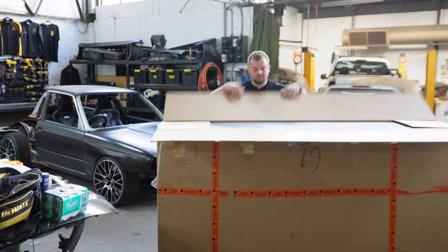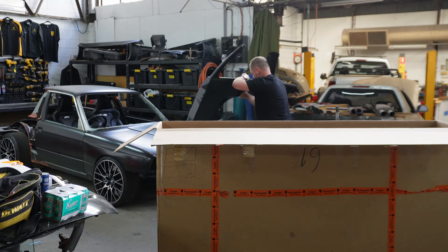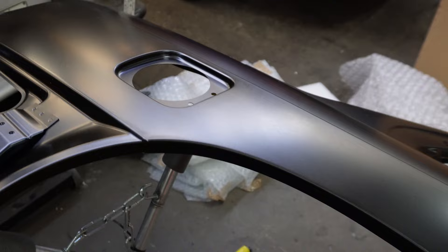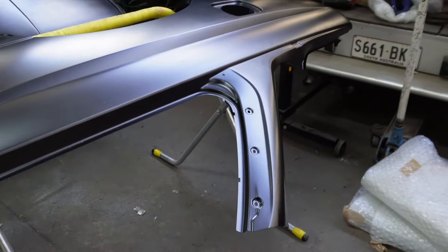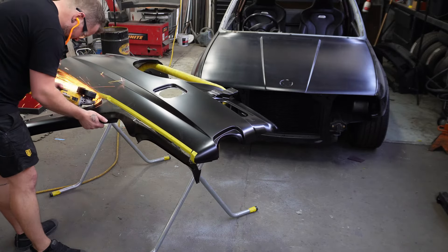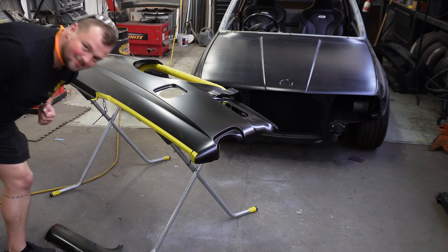Let's open it up. Here is my brand spanking new e30 M3 right-hand-side rear quarter panel — and it's the right one because of the fuel flap hole right here. I think we waste no time and just cut this C-pillar off — because why the hell not. I already know where I'm cutting. Let's just get rid of it. Waited 16 months, cut it up within an hour and a half. Let's put this bad boy on the car.